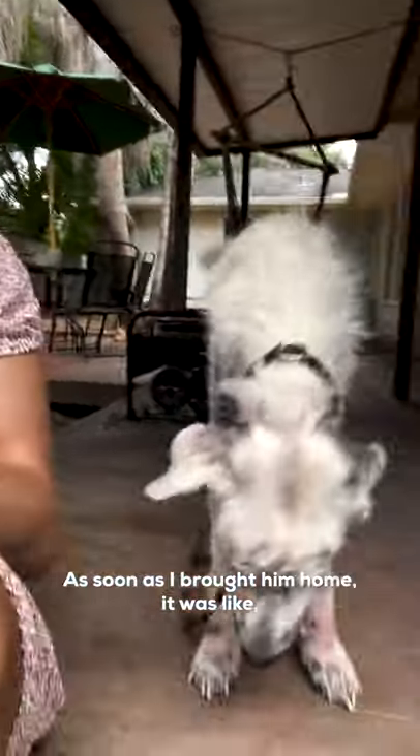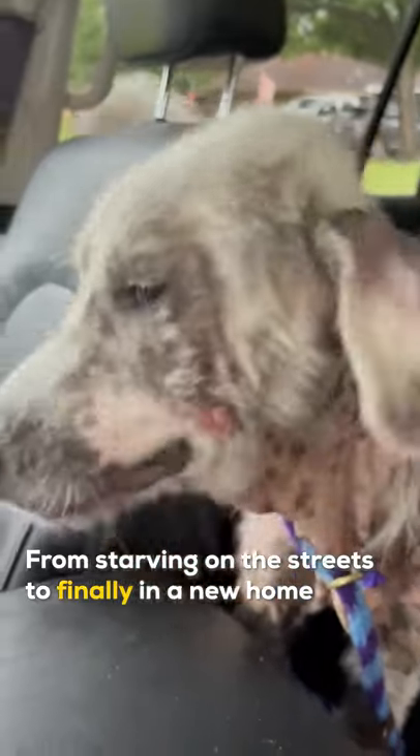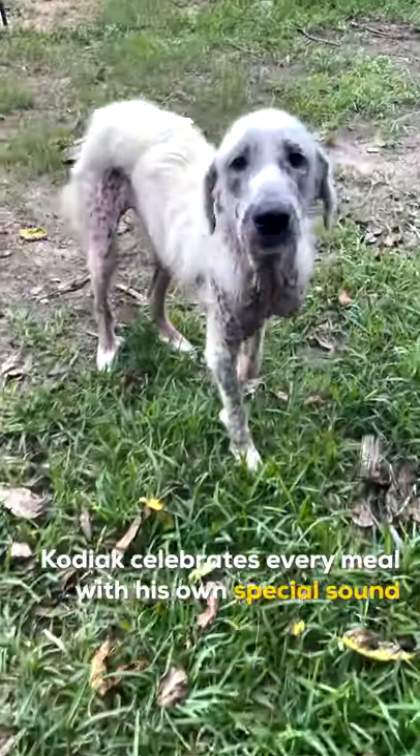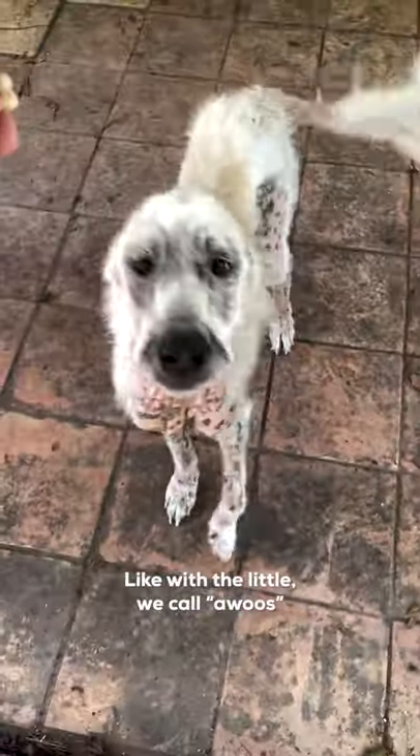As soon as I brought him home, it was like, we need all the things that taste good. From starving on the streets to finally in a new home, Kodiak celebrates every meal with his own special sound. And he just immediately started howling — we call them awoos.